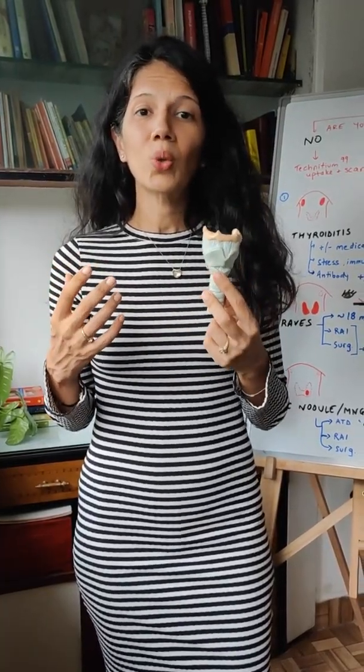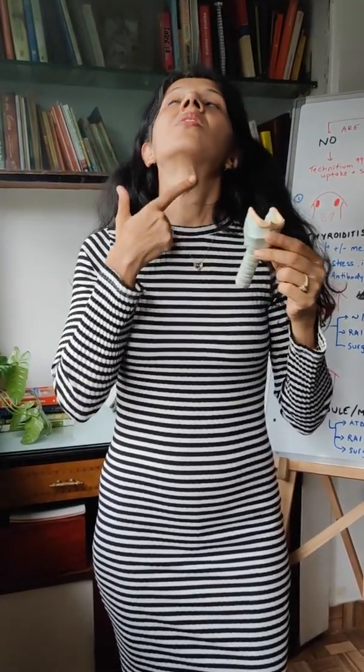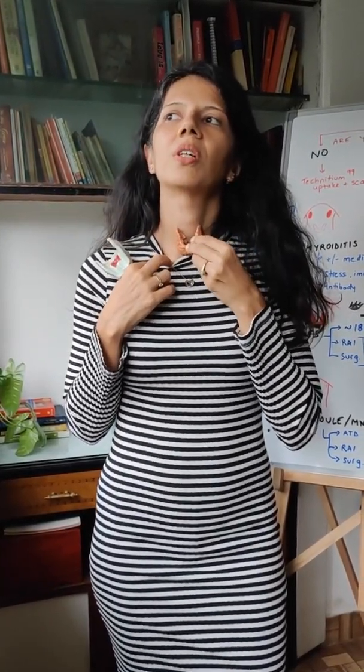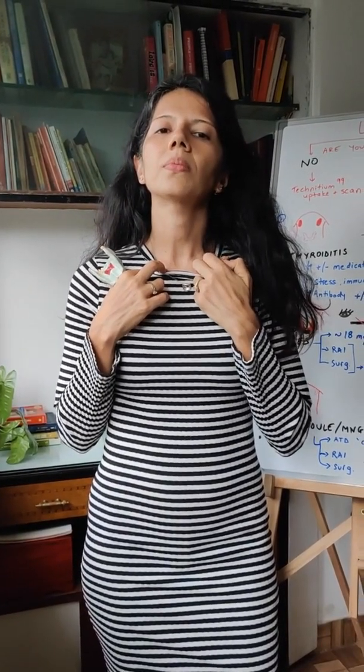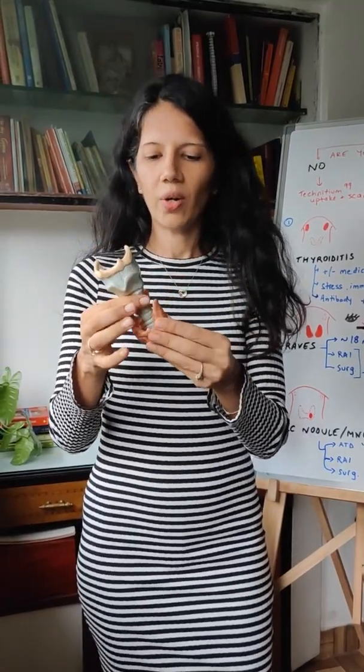So what does it mean if you have a low TSH? First, let's figure out where does your thyroid gland sit. This is the voice box from where you talk and you sing, and this is your windpipe. When I swallow, you can see a small butterfly-shaped gland here that moves up and down when I swallow. That's a normal-sized thyroid gland.